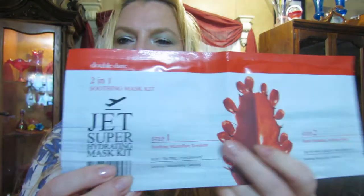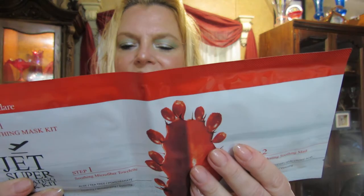The first thing we got is a mask kit. This is valued at $9 just for the mask kit. Jet two-in-one soothing mask — it's a two-step mask, a soothing fiber microfiber towelette, and a super hydrating soothing mask. It says soothe and moisturize your skin with super antioxidants such as cactus fruit and rose hip. The Jet mask will keep your skin rejuvenated, hydrated, and shield against harmful environmental stress. That's valued at $9.